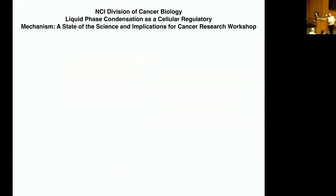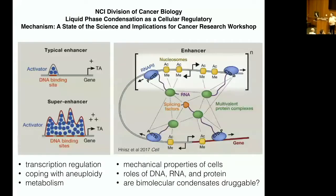The NCI called together about 20 experts, and we discussed the possibility that liquid phase condensation is important in cancer. Many people present, including Phil Sharp and Rick Young from MIT, were emphasizing transcription — particularly MYC-driven transcriptional processes and the presence of so-called super enhancers, which Rick Young's lab has characterized over the past five years.